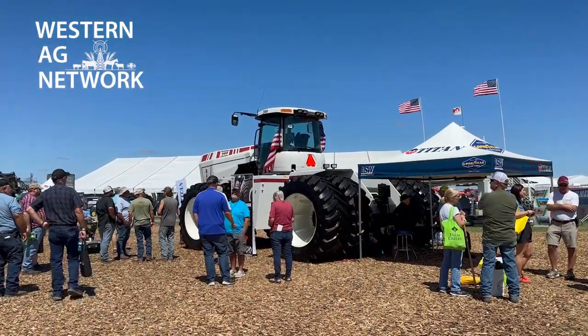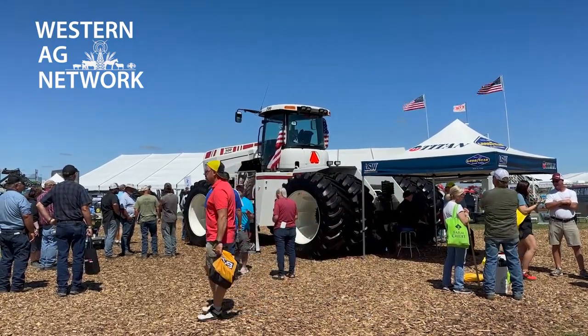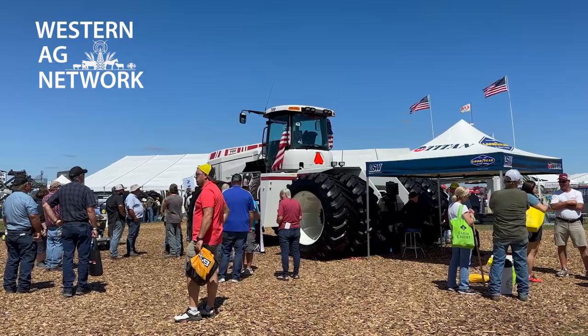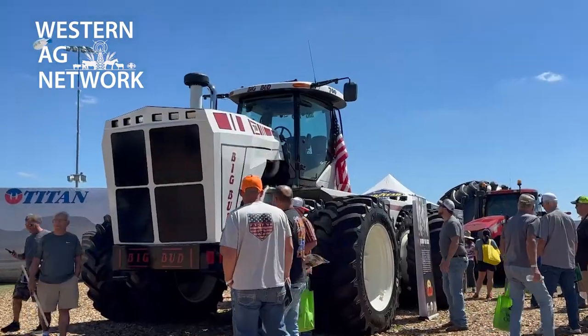But to the bigger point, this tractor is for sale now — you can buy it. They are already taking orders and have plenty of orders for next year. In fact, they're doubling production in 2025.